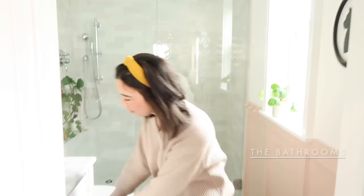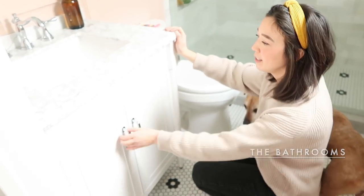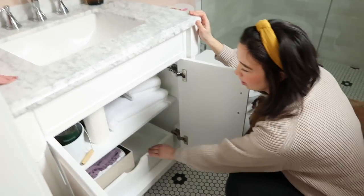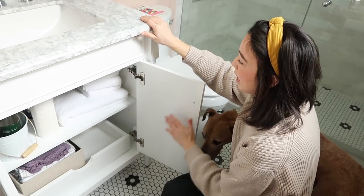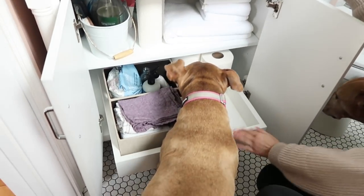Moving into the first floor bathroom. This is a small room - we just finished it earlier this year, but there are a few little secrets hidden in here. This was a vanity that we bought just off the shelf from Lowe's, and we added a pullout shelf.